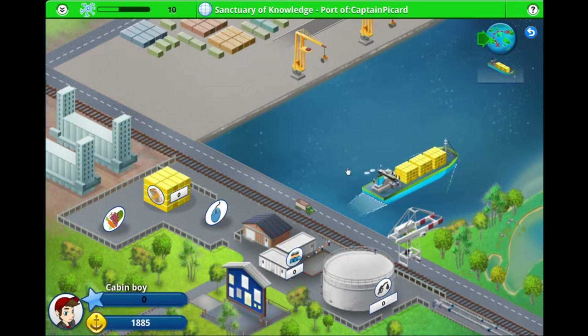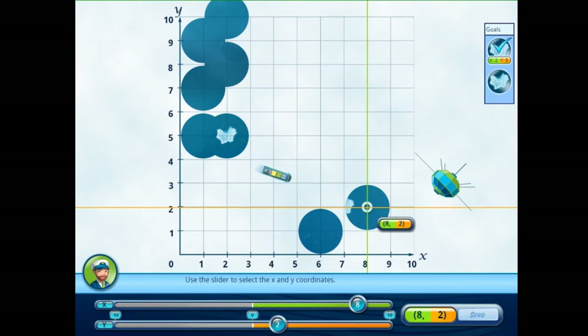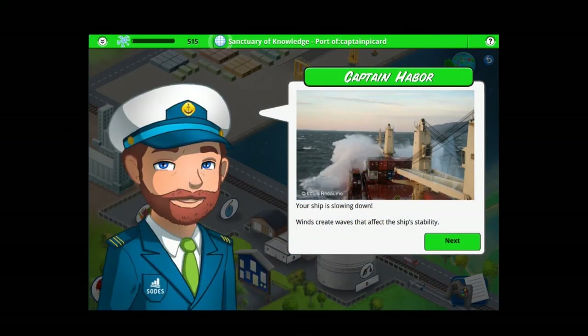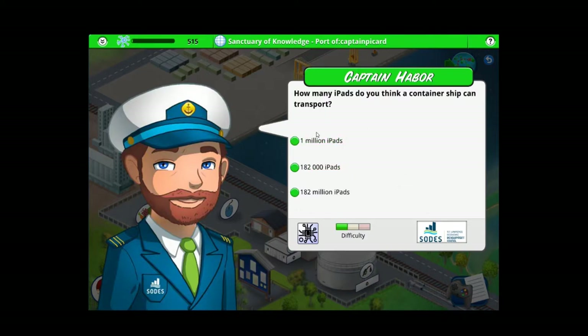At sea, it will be faced with a number of challenges. It will have to avoid icebergs using notions linked to the Cartesian Plane in the minigame Iceberg Warning, and will have to react to various incidents arising along the way by answering shipping-related quiz questions.